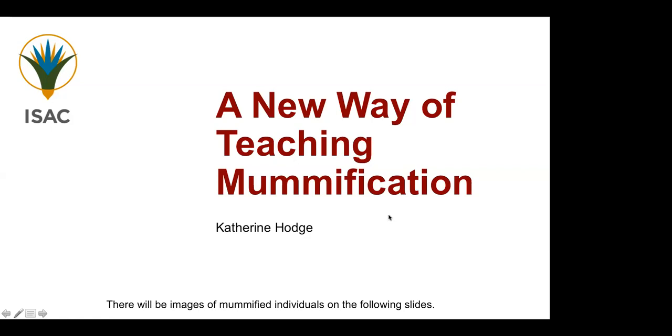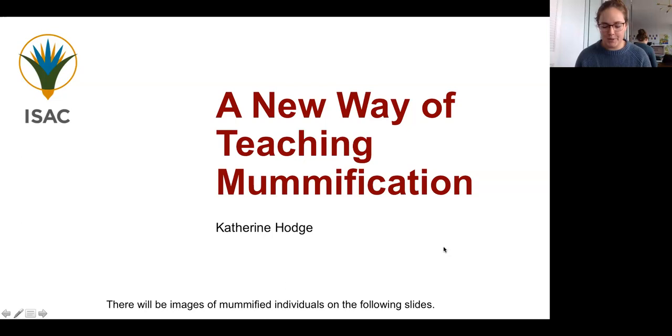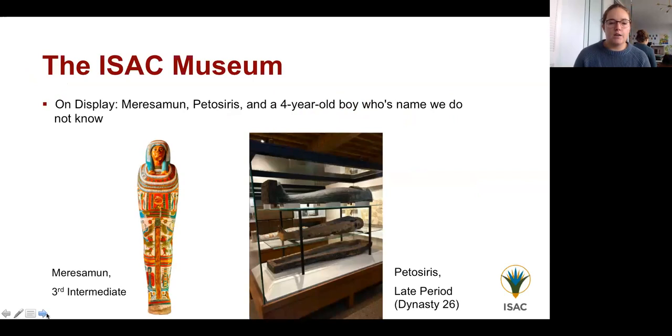Thank you for that introduction and for the opportunity to speak here. My name is Kate Hodge and I'll be talking about a new way of teaching mummification. Just as a warning, there will be images of mummified individuals on the following slides. I work at the ISAC Museum — the Institute for the Study of Ancient Cultures — which has galleries dedicated to collections from West Asia and North Africa.